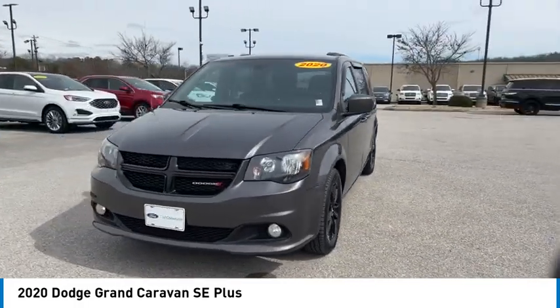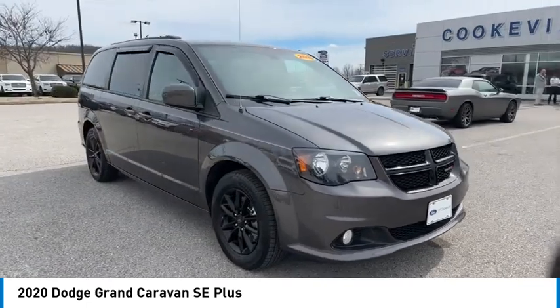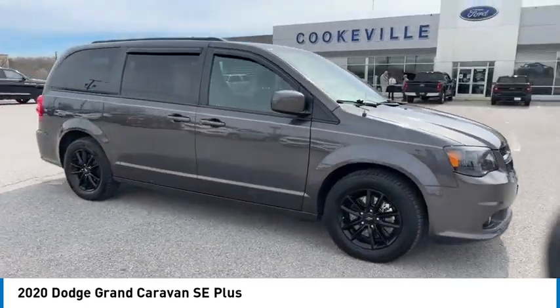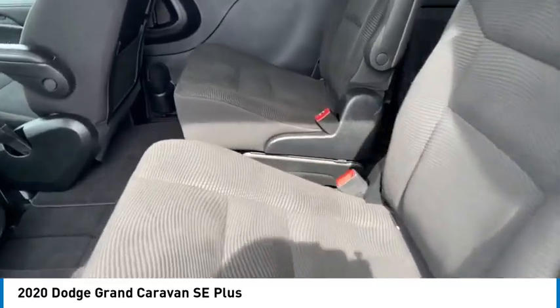Here are some of this vehicle's great options: aluminum wheels, rear spoiler, heated side mirrors, traction control, daytime running lights, remote keyless entry, front wheel drive, mirror memory, security system, and cruise control.